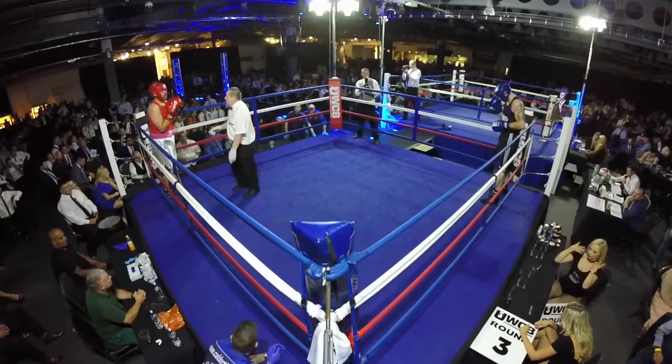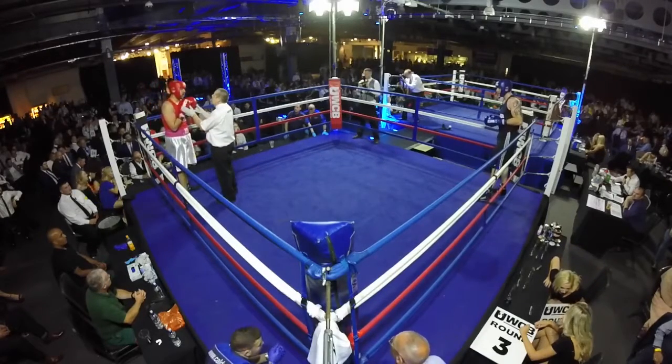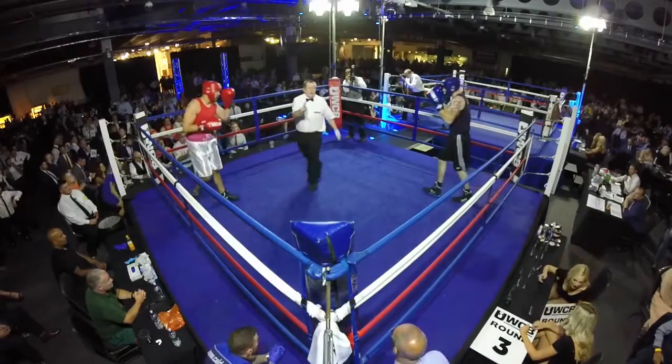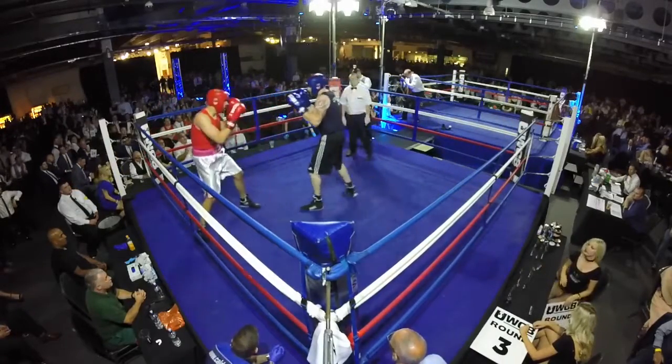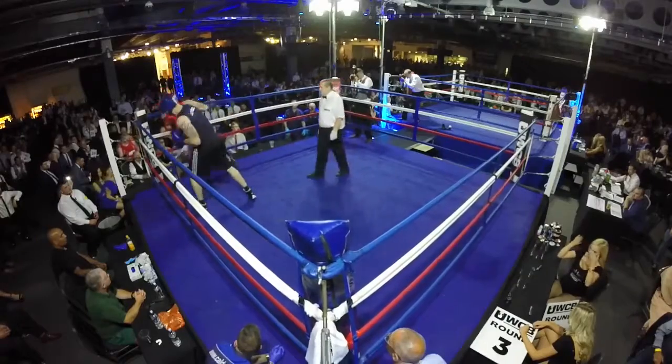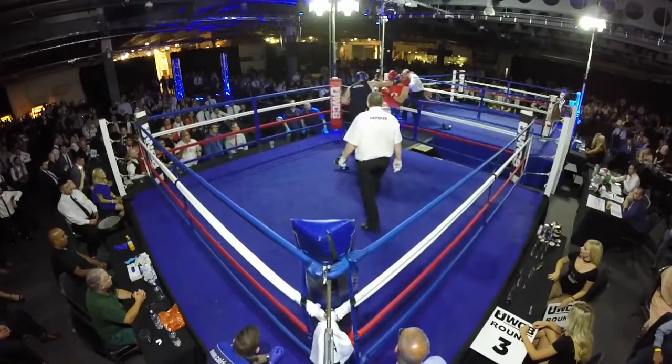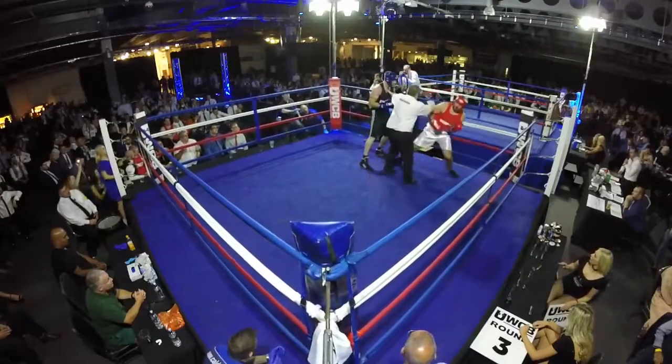We've got 20 seconds to go. Can you see a play over in the red? Hang on in there, come on. Five seconds — one, three, two...